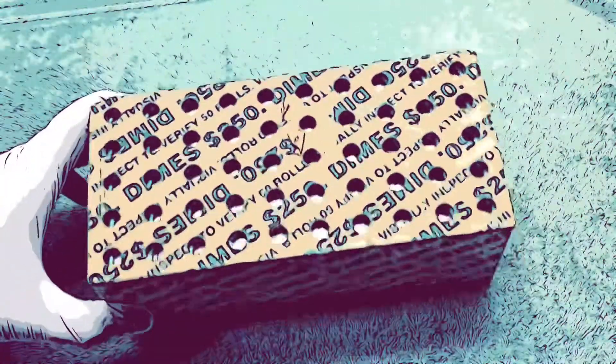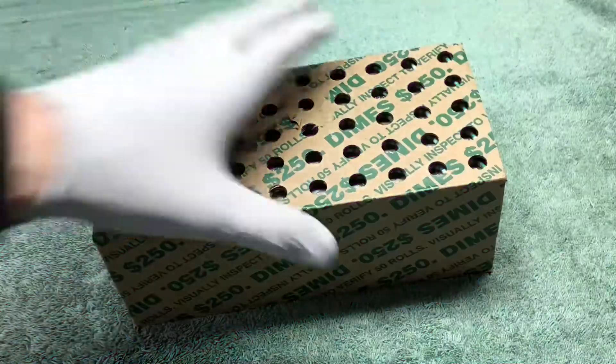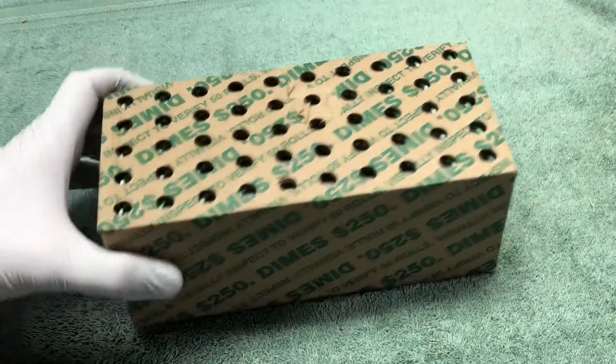Hey YouTube, Stack Attack here with a box of dimes. I'm gonna be looking for silver today — hopefully we'll find a bunch.